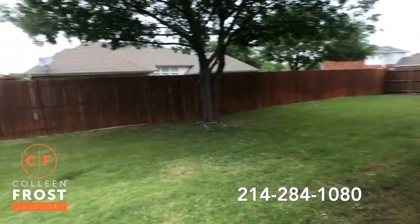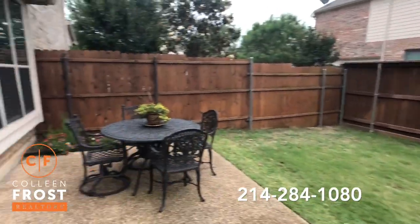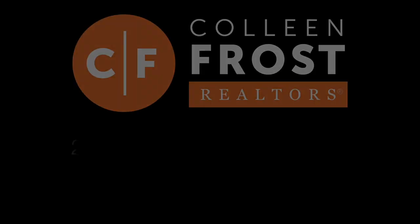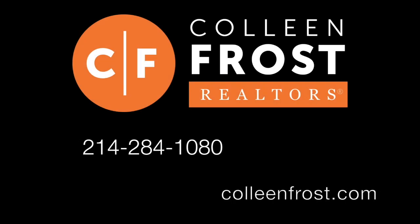Again, on a cul-de-sac location. If you would like a private tour of this beautiful property at 511 Cedar Bird located in Murphy, Texas, give me a call for a tour today at 214-284-1080. Make sure you follow us on social media and have a great day.